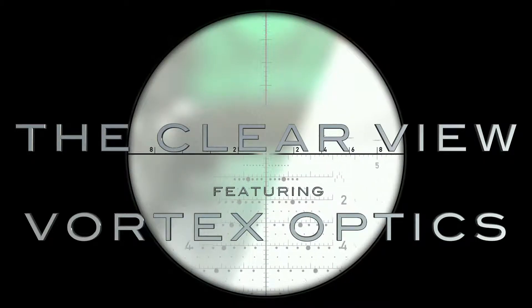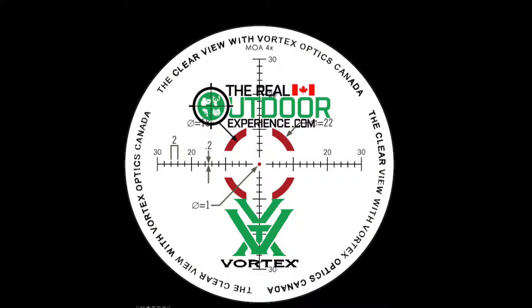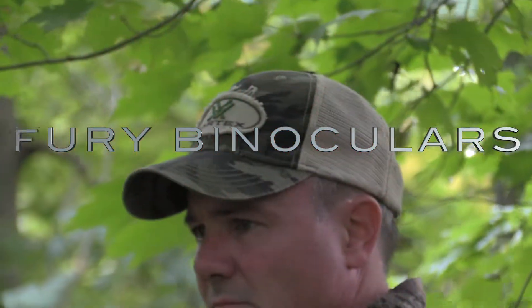Questions about optics? Our series The Clear View featuring Vortex Optics will have the answers. Vortex has come out with their Fury binocular, and this model has a rangefinder built-in, good out to 5,000 yards.